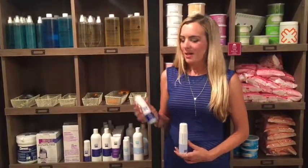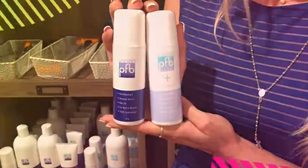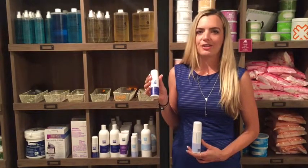This is Caitlin with Aesthetics Pro Supplies, here to talk to you about my favorite post-waxing serum, PFB Vanish. It has glycolic, lactic, and salicylic acid, making the serum very potent and very powerful for the clients that are treating and managing their ingrown hairs.